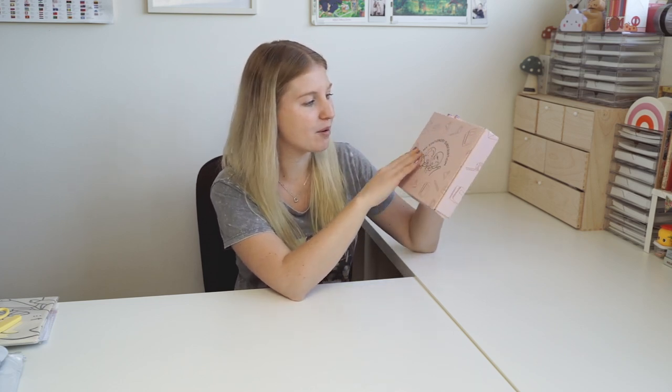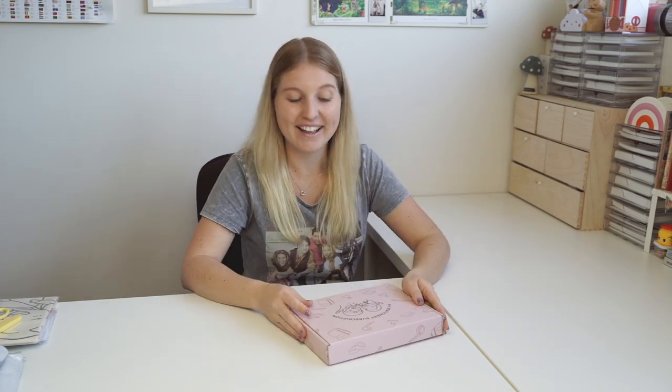Thank you so much for watching this video today. I hope you enjoyed listening to our story and seeing me open up this box for the first time. I'm really proud of how far we've come and what we've created — it's so cool to see it in person and see all the stationery we've been designing for months. If you want to grab this box you've got till July 31st, and then we'll be releasing the next one. Thanks for watching, I'll see you guys in the next video, bye!